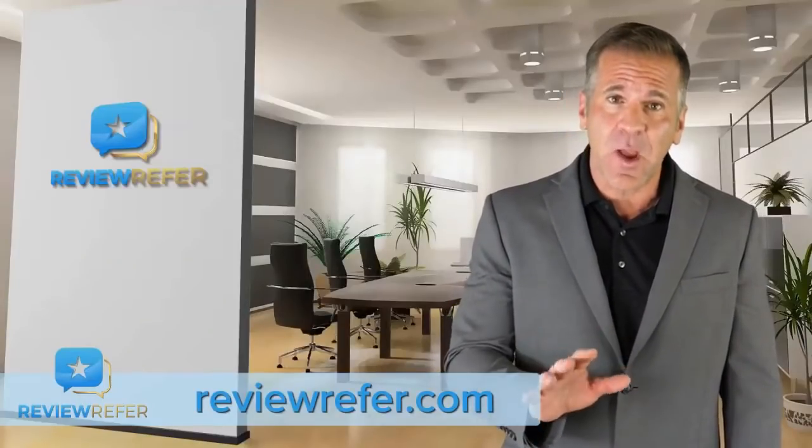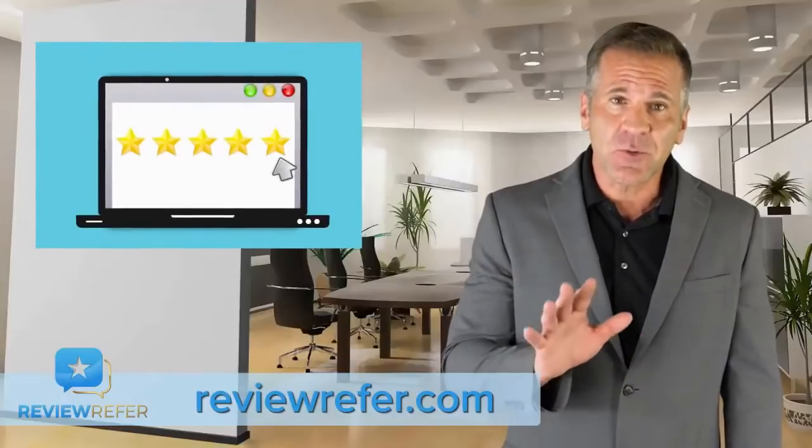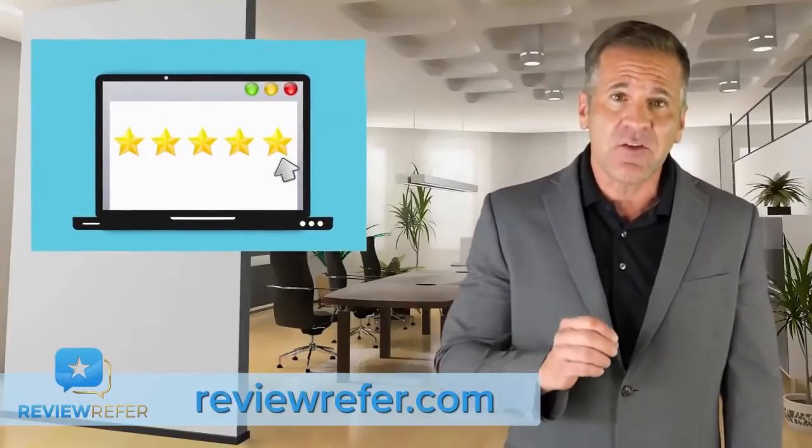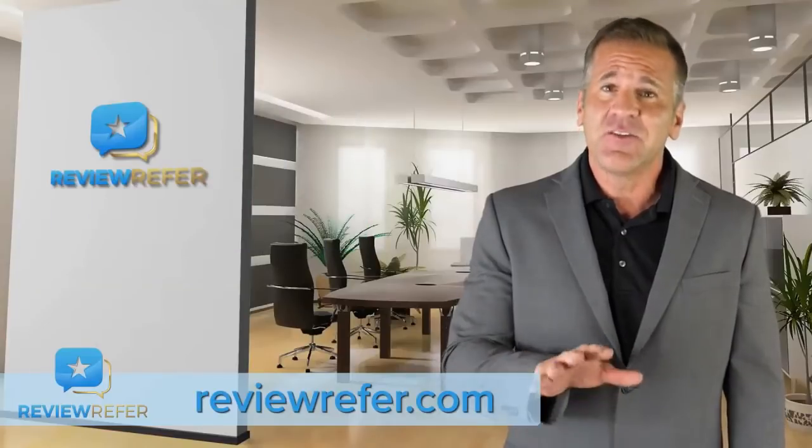If you take nothing else away from this video, the fresher your reviews, the more easily it is for prospective customers checking out you to make a decision. Should they try you or not?